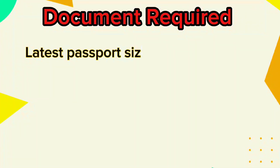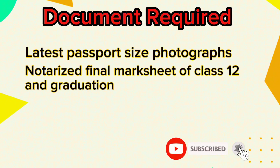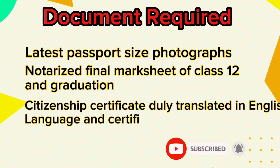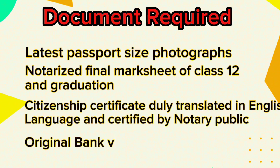Required documents include: a latest passport size photograph for the form. Notarized final marks of Class 12 and graduation — you must notarize the marksheet and submit to the embassy. A citizenship certificate duly translated into English and certified by a public notary. An original bank voucher of 400 rupees to be submitted to the embassy.